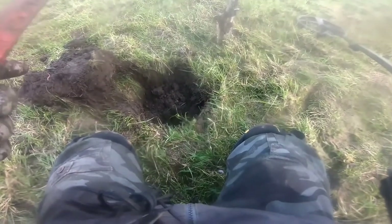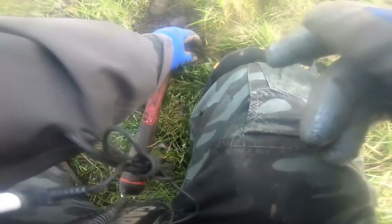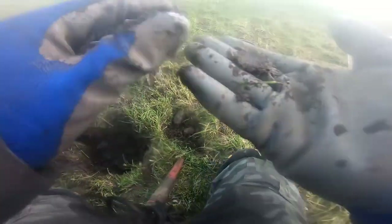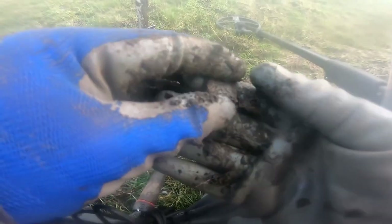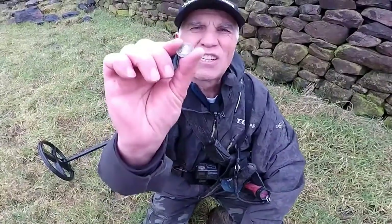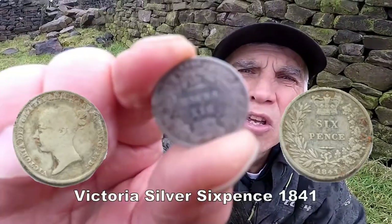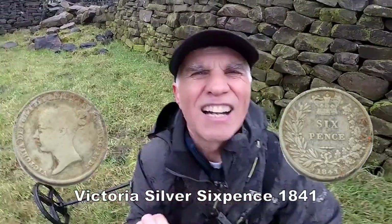We got a silver — another one! Oh yes, we have a silver, we'll have a bit of that! I love finding silver, and we've got a cracker here — Victoria sixpence, 1841! We'll have a bit of that. I'll show you — it's clear as well, I'm right happy with it. It's in good condition, superb. Add that to the collection.